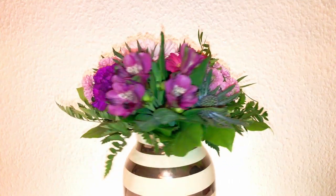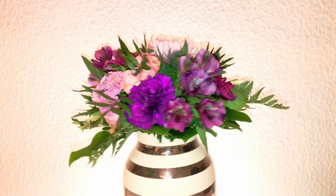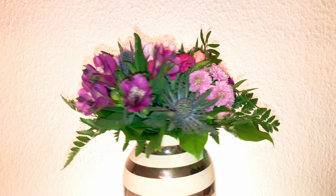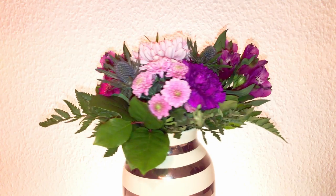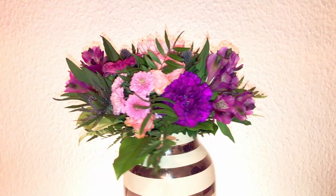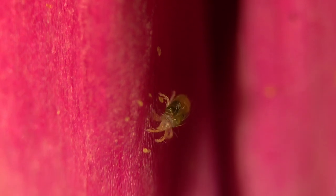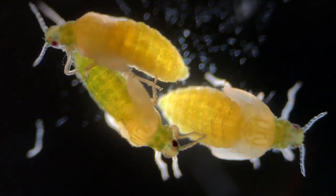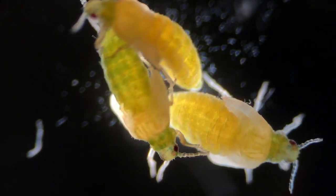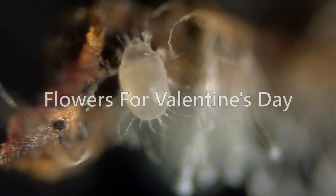When your beloved someone brings you home flowers for Valentine's Day, you might think it's both sweet and beautiful, and it is. But if you dare to take a closer look, flowers might not be the only thing they brought you home as a gift. This gift could very well be home to many different bugs and microorganisms. So let's see what hides in your flowers for Valentine's Day.